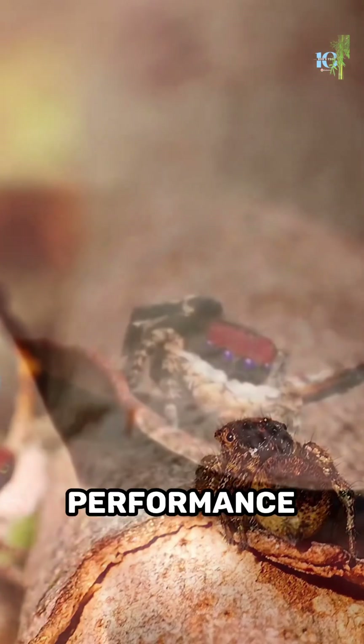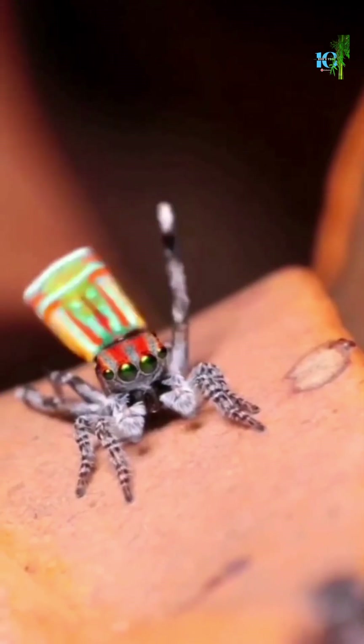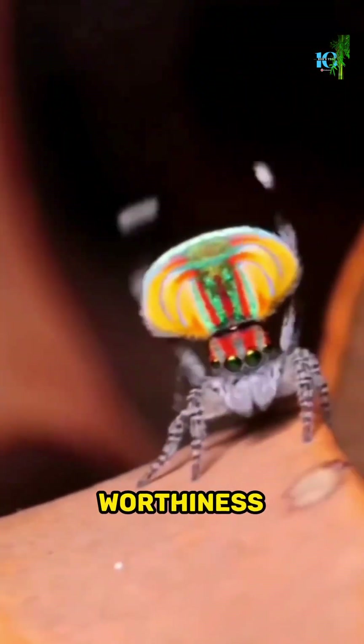But who is this captivating performance for? It's all about attracting a mate. The male Maratus Gemmifer uses its dance to woo the female and prove his worthiness as a partner.